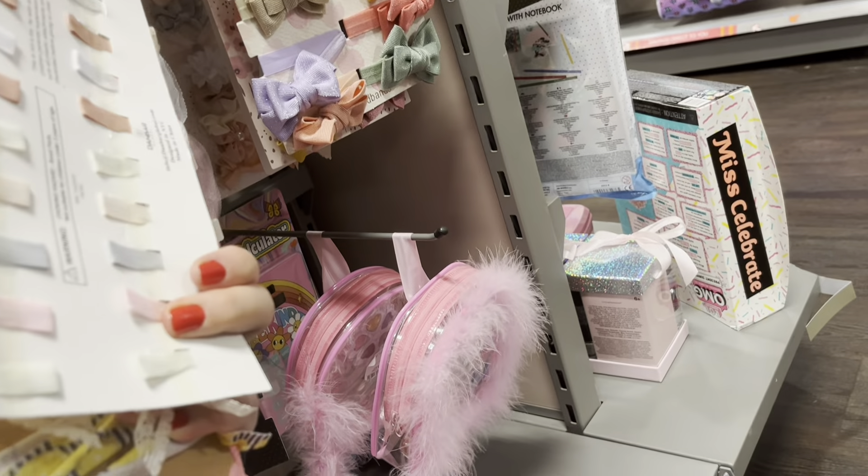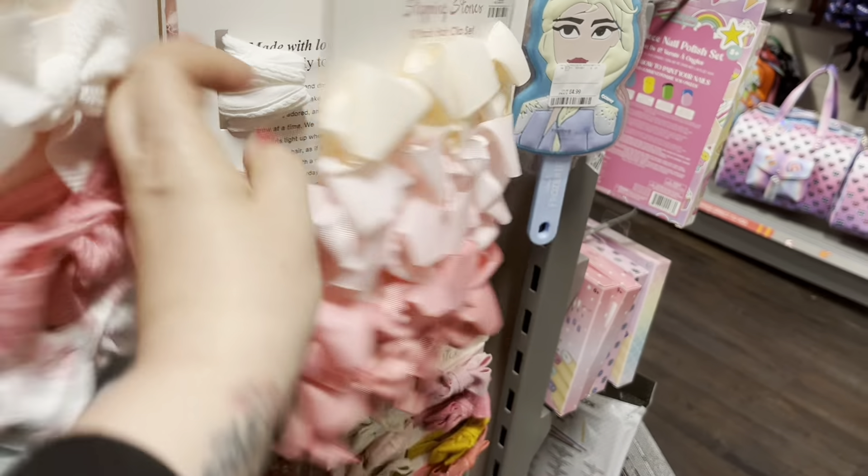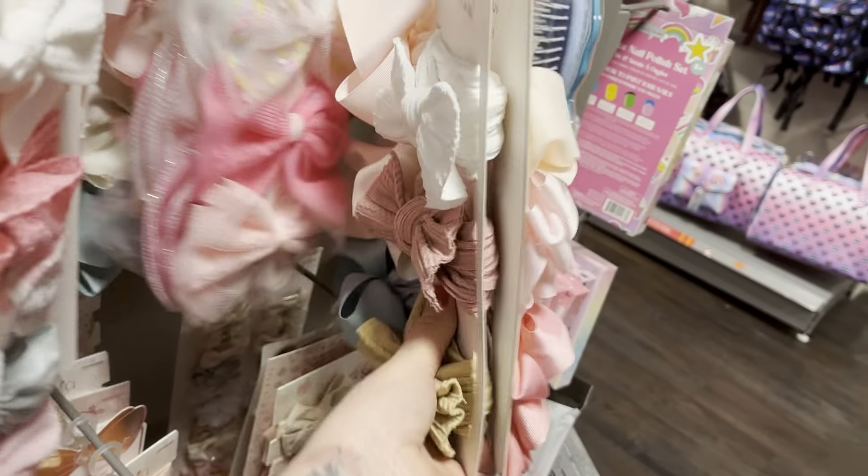Oh, these clips! She'd look cute in those, wouldn't she? How much are they? I just love it that everything's so different in here - they're only £5.99. That isn't bad at all, because Chloe's growing a fringe out. They'd probably go quite nice with that dress.